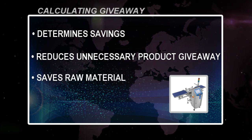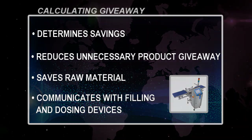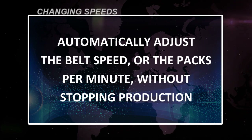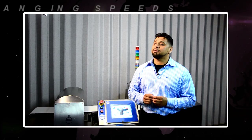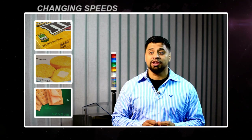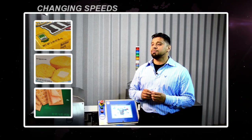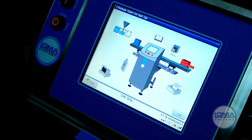It also saves valuable raw material by communicating with filling and dosing devices to automatically adjust the belt speed or the packs per minute without stopping production. Getting a product on market shelves is critical to satisfying customer demands. We work with companies where their customer will increase an order during production, and the belt speed needs to be adjusted in order to meet the goal without throwing off production.